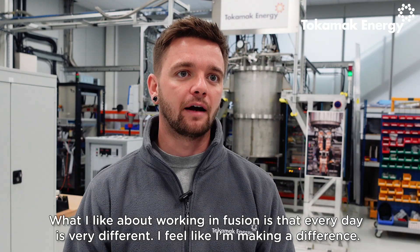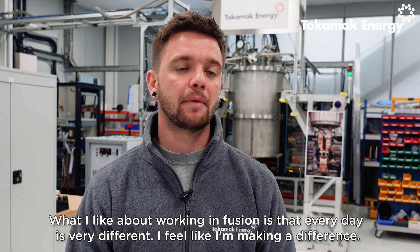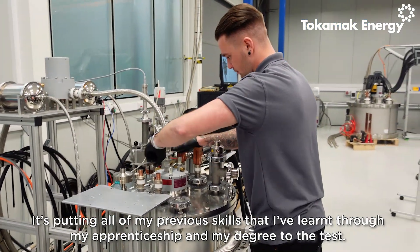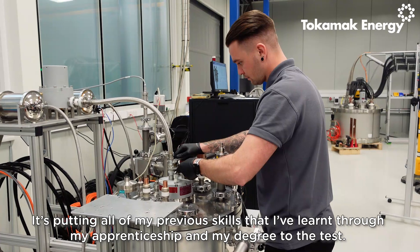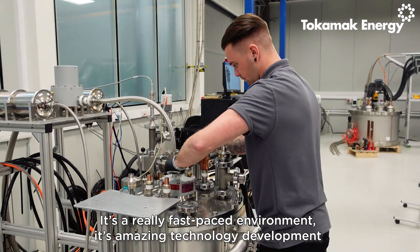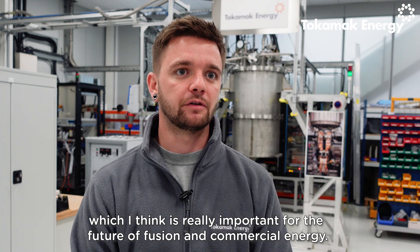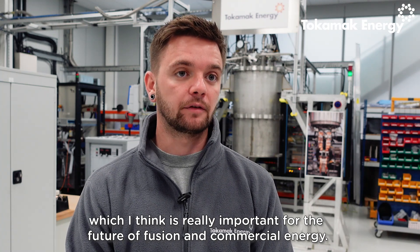What I like about working in fusion is that every day is very different. I feel like I'm making a difference. It's putting all of my previous skills learned through my apprenticeship and my degree to the test. It's a really fast-paced environment and an amazing technology development, which I think is really important for the future of fusion and commercial energy.